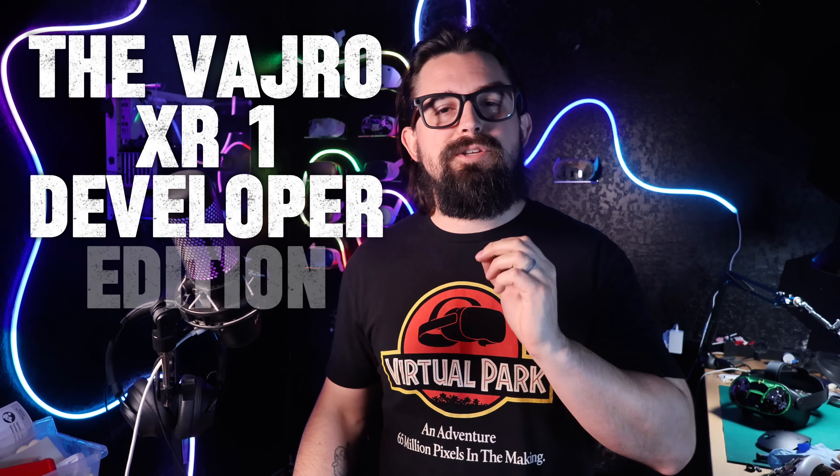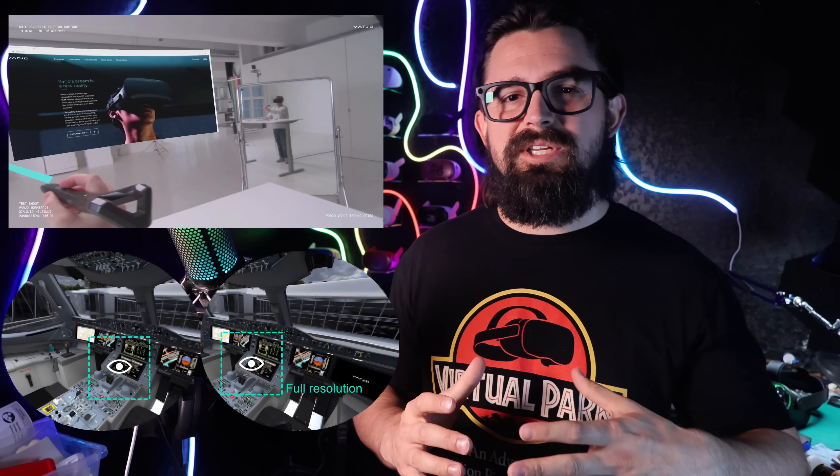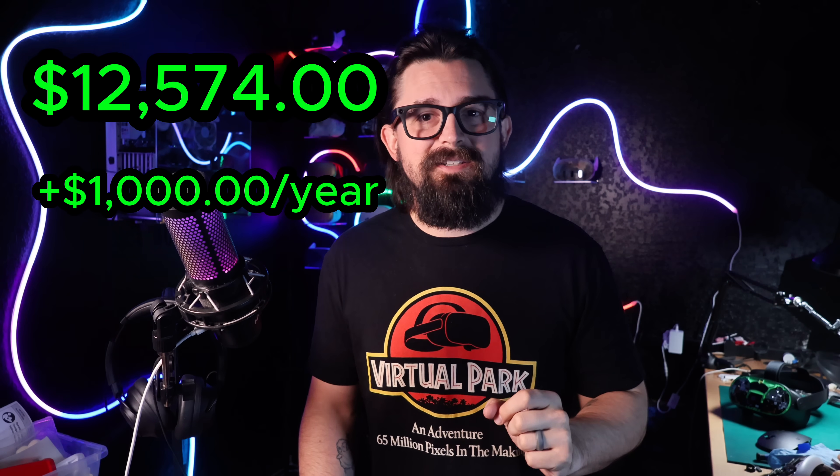Coming in at number three, we have the Vario XR1 Developer Edition — this is where prices really start to take off. The XR1 Developer Edition was the company's first true mixed reality headset, combining human-eye-resolution displays with dual pass-through cameras to blend real and virtual worlds in real time. It launched at $9,995 in 2019, equivalent to approximately $12,574 in today's dollars. Buyers also had to pay another $1,000 a year for the service contract, meaning if you purchased one in 2019, you'd have spent an extra $6,000 just to own it by now. This headset was never meant for hobbyists — it was for research labs and design firms.